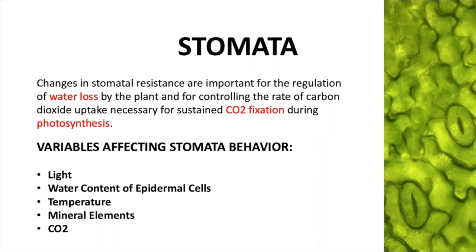Some important variables affecting stomata behavior are light, water content, temperature, mineral content, and CO2.